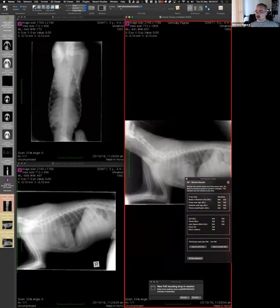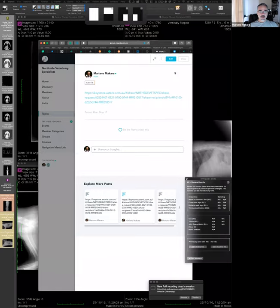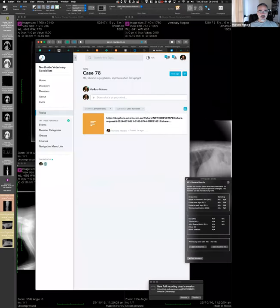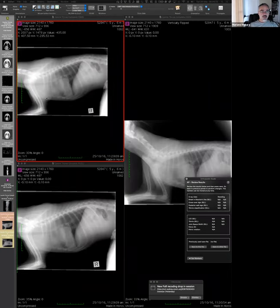Let me bring back the forum because there we have the signalment and the clinical signs. It's a young animal — I don't have a breed listed, I forgot to put one, but it's a young animal with chronic regurgitation that improves when fed in an upright position. So it's a very telling history and signalment.